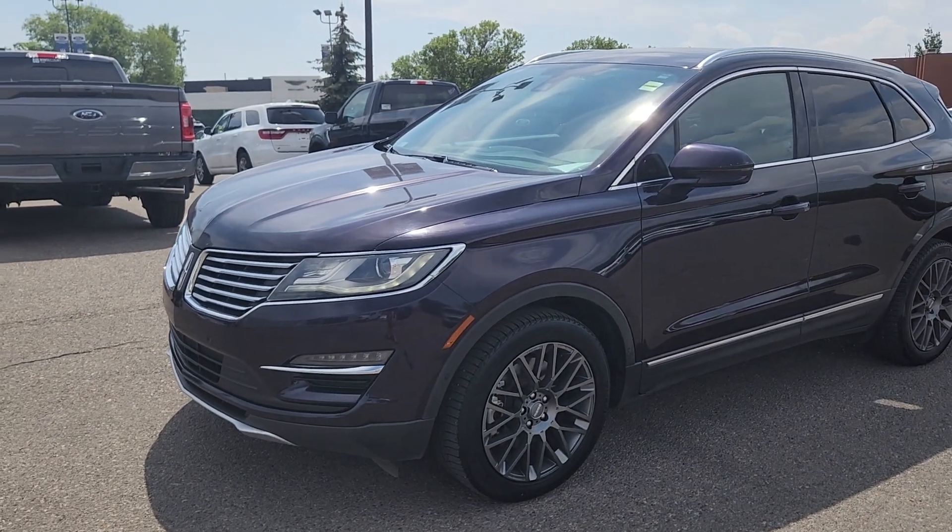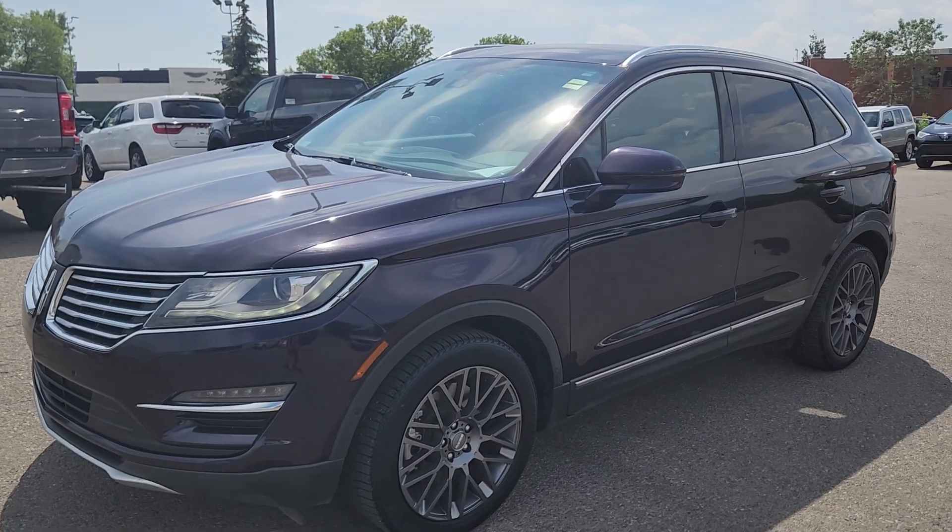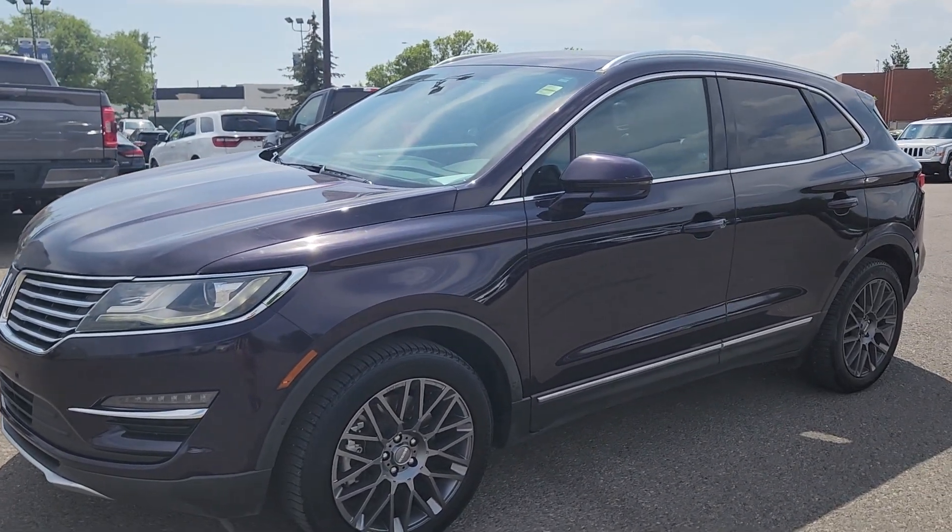If you'd like more information on this 2015 Lincoln MKC you can give us a call at 403-252-0101 or come visit us down in the Calgary Auto Mall.